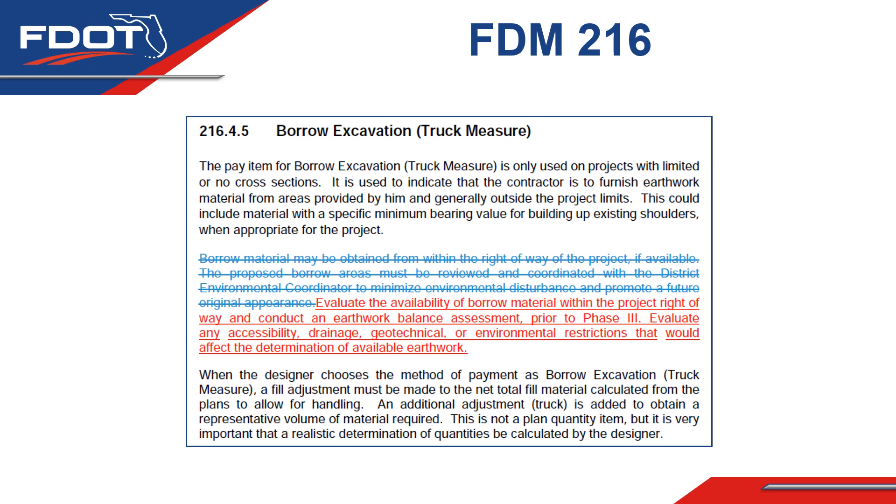The 2023 language has been modified based on the sun-setting efforts of the Turnpike Design Handbook and based on lessons learned from past projects and coordination with the Construction Office. This language has been modified to require that the evaluation occur prior to the Phase III submittal. This ensures that the earthwork balances are appropriate for construction activities proposed and gives sufficient time to perform this evaluation.